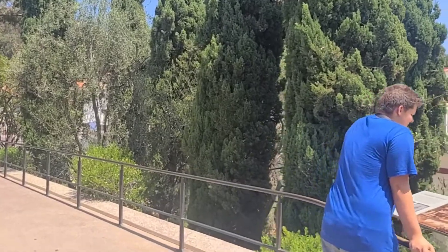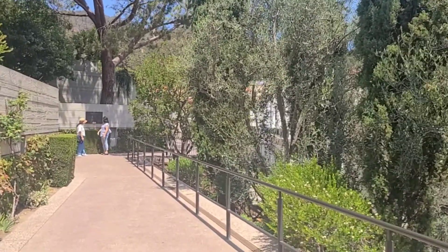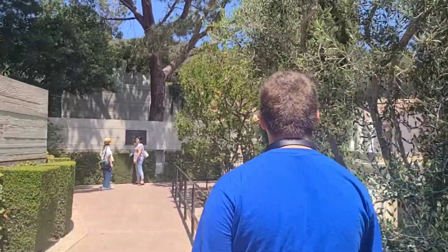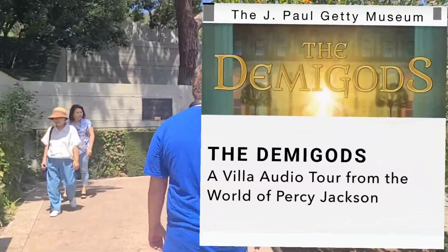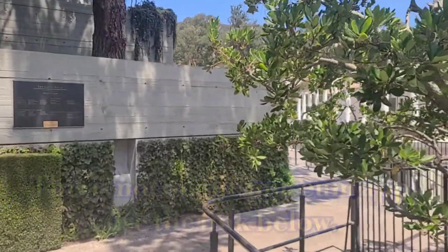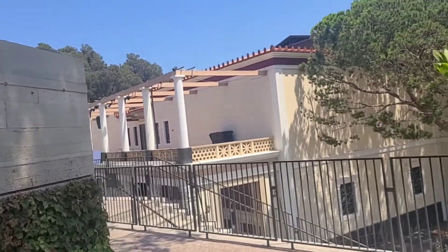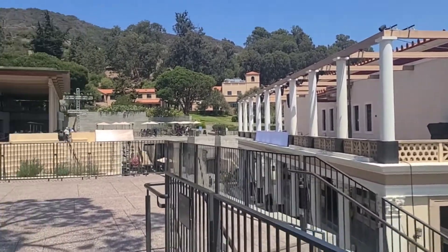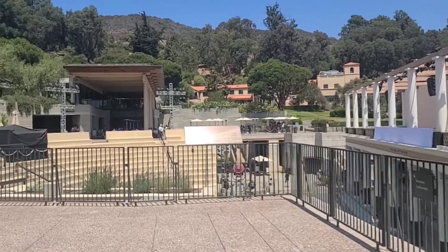We're going on a Percy Jackson quest. They have an audio guide that you can download, and each one of the exhibits has a number that you can use your phone with to learn more information. If you want to go on the Percy Jackson quest, which is a special quest only available on the website, I'll put a link there too. Basically, I'm trying to get to the pond area and looking for a restroom.